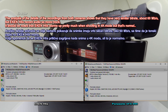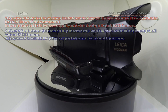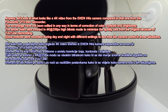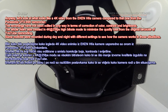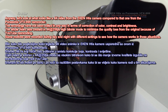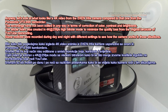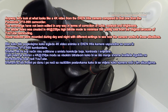It should be noted that the EK-ENH6S warms up pretty significantly when shooting in 4K mode, but that's normal. Anyway, let's look at what the 4K video from the EK-ENH6S camera looks like compared to the Panasonic VFX 999 camcorder. The recordings have not been edited in any way in terms of correction of color, contrast, and brightness. The whole video was created in 4K at 25fps high bitrate mode to minimize quality loss from the original due to YouTube reencoding. Same motives were recorded during day and night with different settings to see how the camera works in those situations.